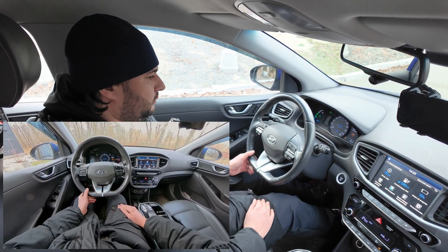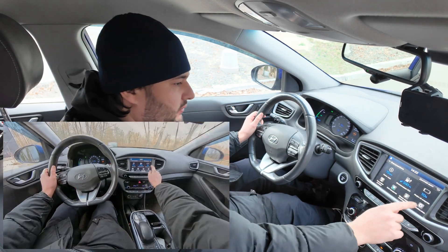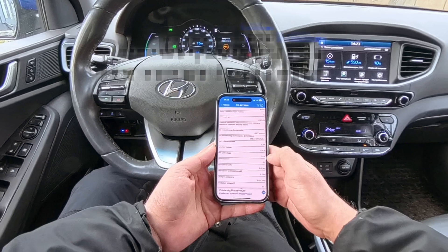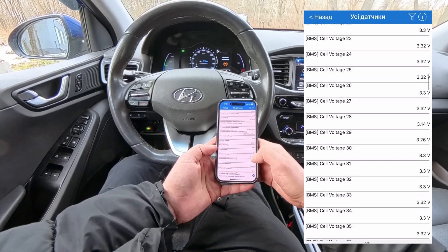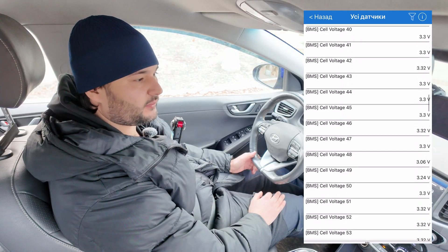Look — 10%, and it says I can still drive 15 kilometers. Let's check our scanner and see what's going on. One cell has dropped to 2.6 volts. That's very low — that's why it stopped us. The situation isn't great. There's still some distance to the charging station, but I have an idea. Let's try turning the car off.